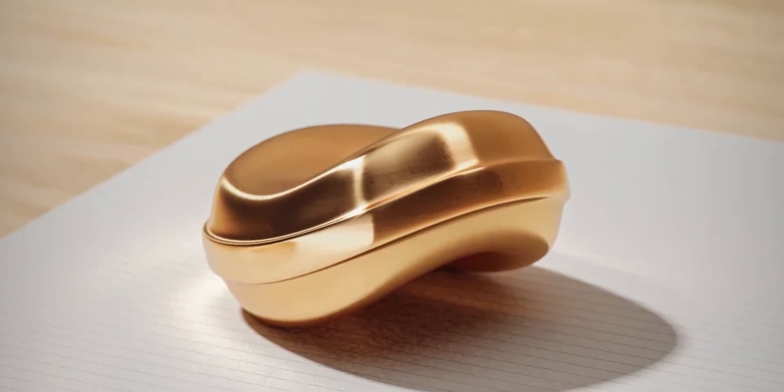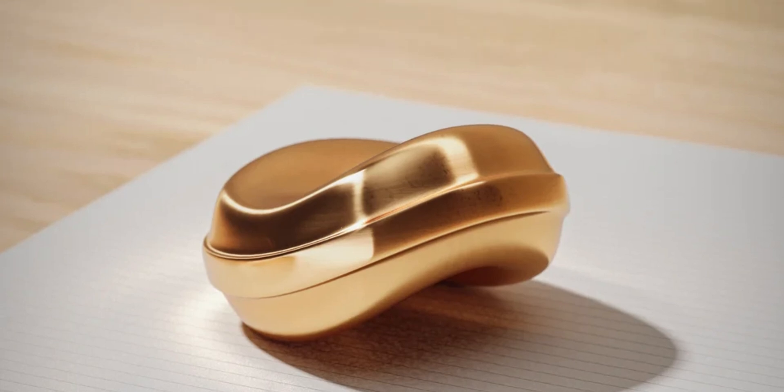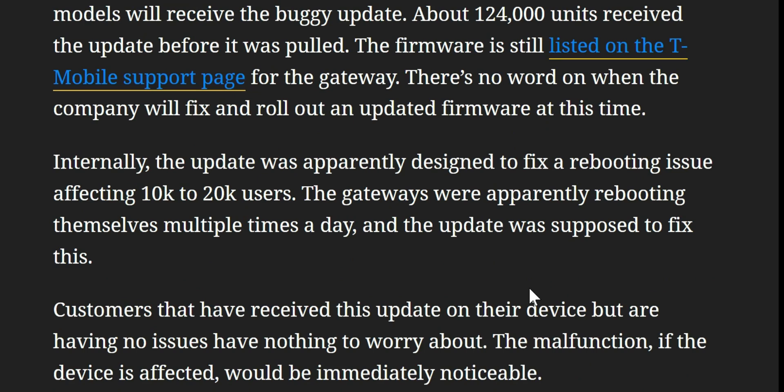Basically it's a paperweight — can't do anything with it — and I feel bad for those T-Mobile customers this is affecting. T-Mobile quickly began investigation and was in direct communication with SACOM to figure out what was going on. Defective devices were sent to SACOM and steps to reproduce the issue were found and submitted. The solution for affected customers is unfortunately a modem swap. Support has been attempting factory resets, and when that fails, giving out the Arcadian model as a replacement. T-Mobile has since pulled the update so no additional SACOM models will receive the buggy firmware.